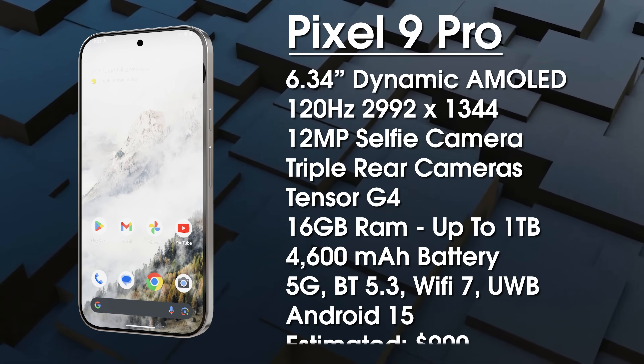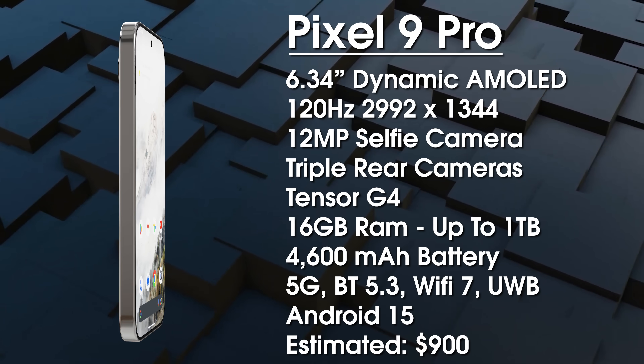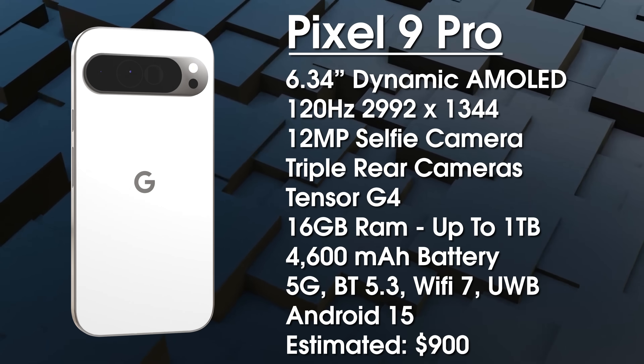The Pixel 9 Pro is also launching in October, and it's estimated to launch around $900.